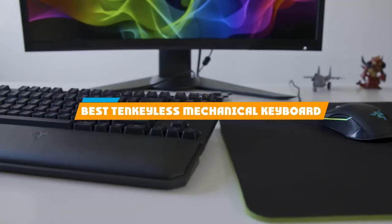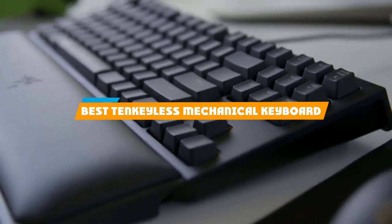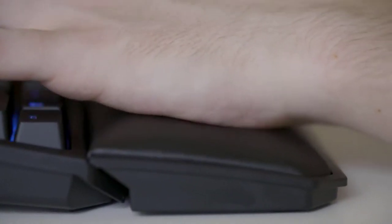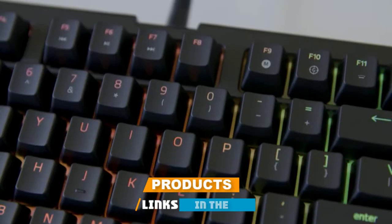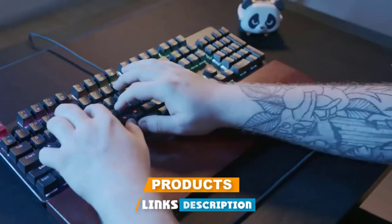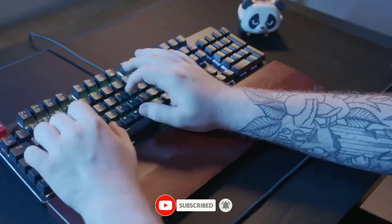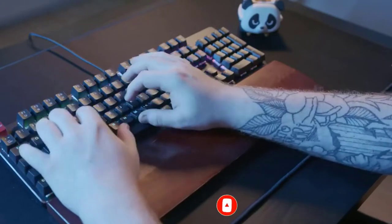If you're looking for the best tenkeyless mechanical keyboard, here's a list you must see. We made this list based on our personal preferences and sorted it based on their features, prices, quality, durability, and reputation of the manufacturers and customer feedback. We've included options for every type of customer. So let's get started.